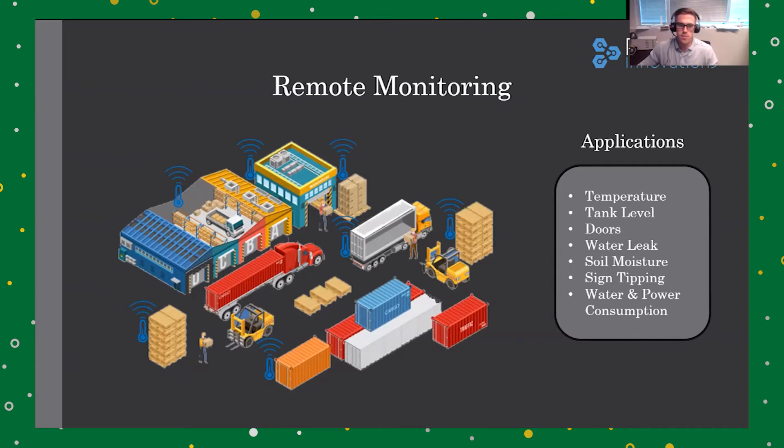Our most common applications for monitoring are things that you have employees manually checking on. One of our largest applications, for example, is temperature monitoring for restaurants and pharmacies for their refrigeration units. These companies had employees manually recording the temperature of every cooler multiple times per day, logging it on paper, and saving it for their regulatory bodies. With our sensors and online dashboard, we 100% automate this task by wirelessly collecting near real-time temperature readings, saving it to an online dashboard, and automatically exporting the data for their audits.